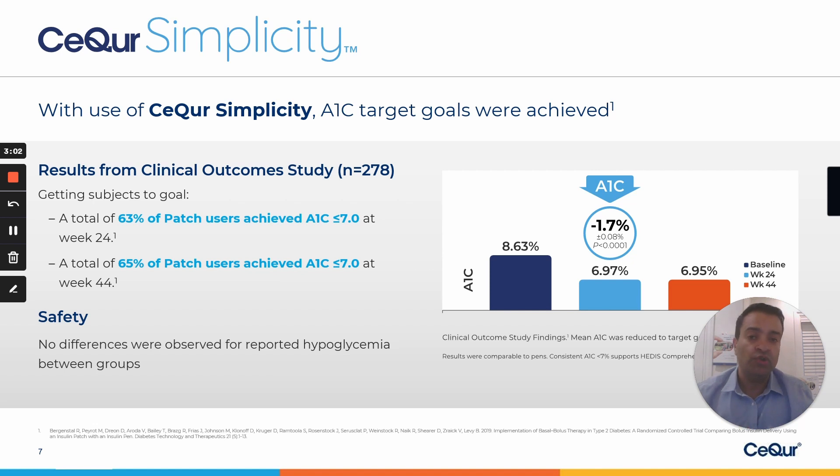Secure Simplicity has also been studied robustly in clinical trials. The results from the clinical outcome study published in 2019 highlight that patients who started with a baseline A1C on average at 8.63% saw a 1.7% A1C reduction at week 24, which was further sustained at 6.95% at 44 weeks — a really strong clinical performance.